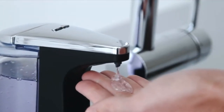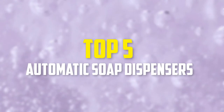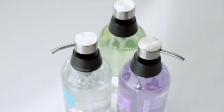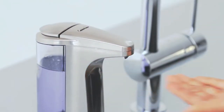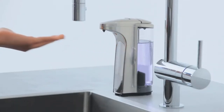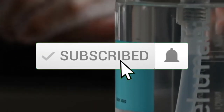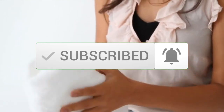Hey guys, in this video we're gonna be checking out the top 5 best automatic soap dispensers that are available on the market for their true quality. I made this list based on my personal opinion and hours of research, and have listed them based on popularity, quality, price, durability, user opinions and more. If you want to see more information and the updated price, you can check out the description below, and also make sure to subscribe for more reviews. Let's get started.